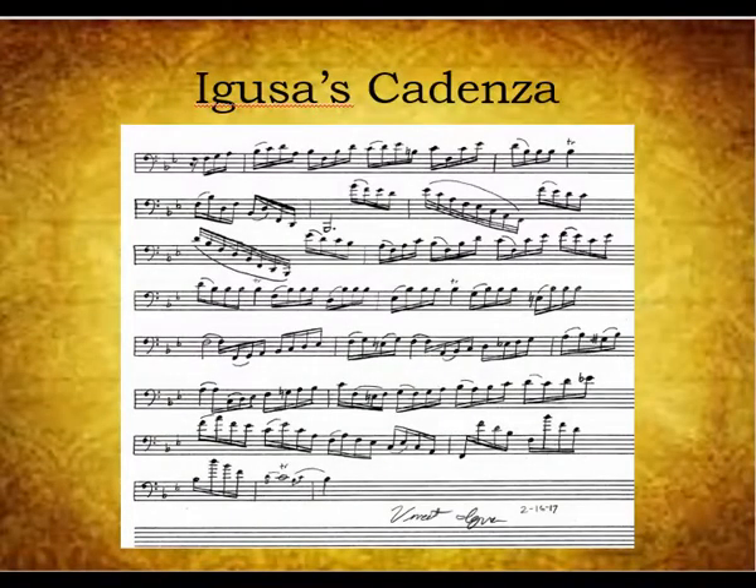Finally, here is a cadenza written by 16-year-old Vincent Agusa, my student. He premiered this cadenza with the Baltimore Symphony Orchestra in Spring 2016.